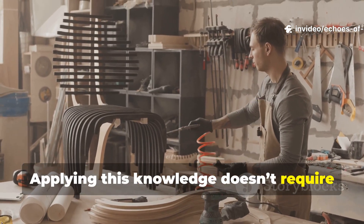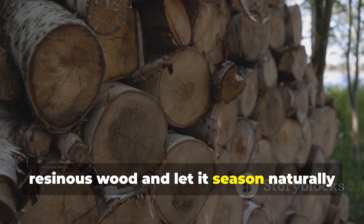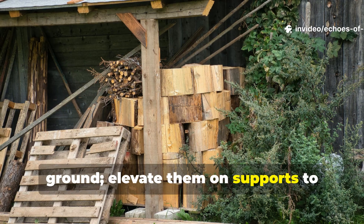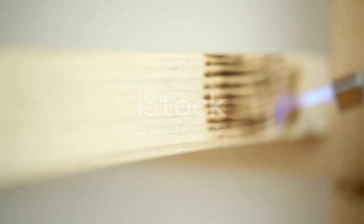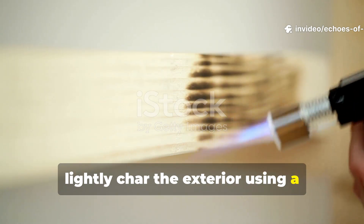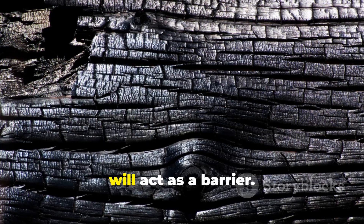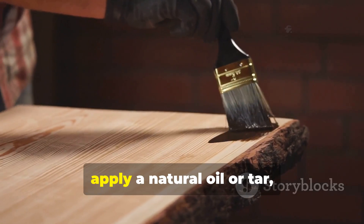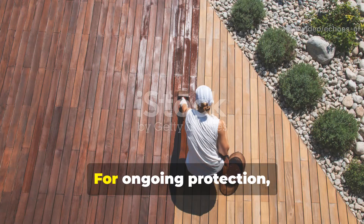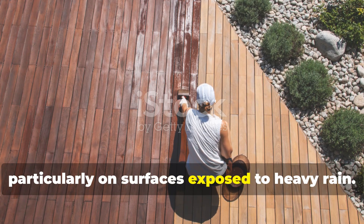Applying this knowledge doesn't require a medieval workshop. Begin by selecting dense resinous wood and let it season naturally for several months. Avoid stacking logs directly on the ground — elevate them on supports to prevent ground moisture from being absorbed. Once the wood is dry, lightly char the exterior using a controlled flame. The goal isn't to burn it, but to create a thin blackened layer that will act as a barrier. Once the wood cools, apply a natural oil or tar, rubbing it in thoroughly so it penetrates the fibres. For ongoing protection, repeat the oiling every year or two, particularly on surfaces exposed to heavy rain.